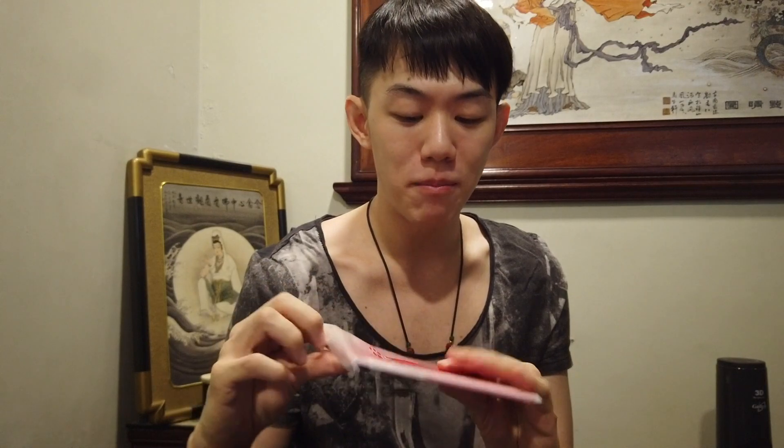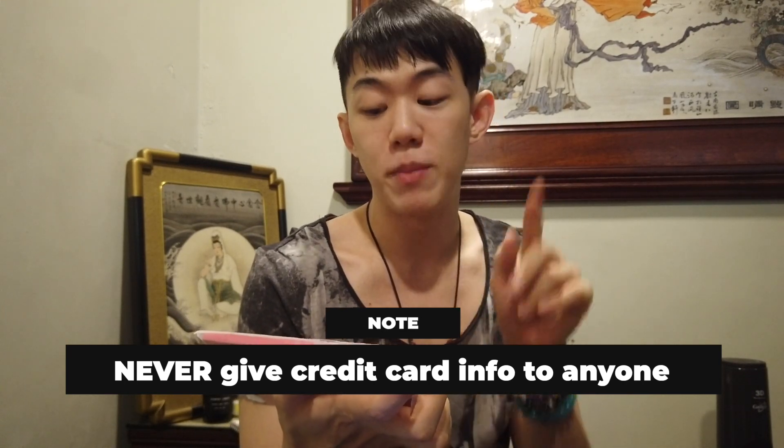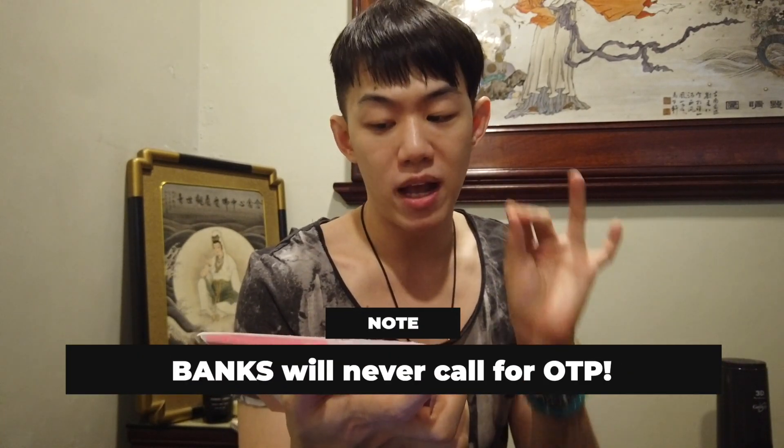Let's see kung ano ibibigay sa ating mini-AUB. Actually hindi ko talaga alam kasi it won't be my first time getting this. And can I just say, ang cute ng packaging niya! May reminder siya dito guys — do not surrender your credit card to anyone, do not divulge any of your credit card information. Never tatawag ang banko for OTP or for a pick-up of your card. If you have a suspicious call, always call the hotline ng AUB.